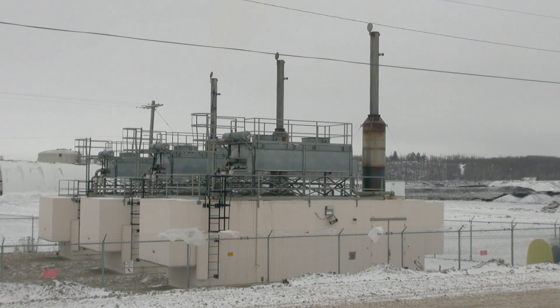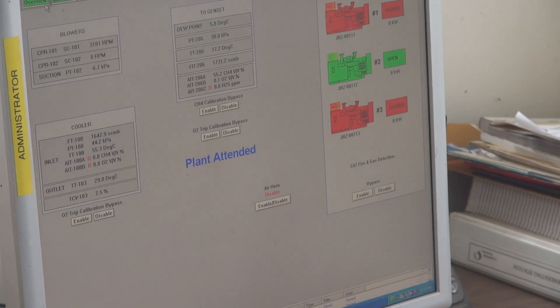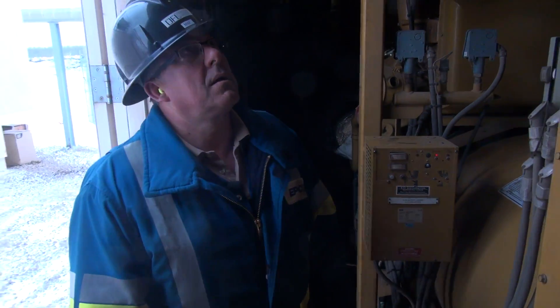This 4.8 megawatt power plant can power 4,600 homes. It's not just the energy that's produced, however — there are significant environmental benefits to capturing and burning landfill gas as well.